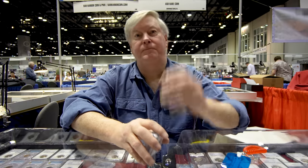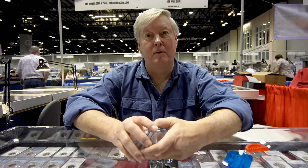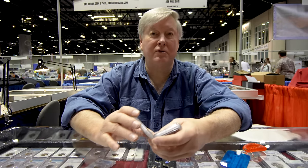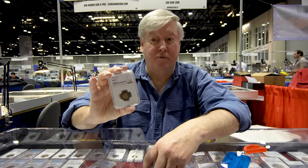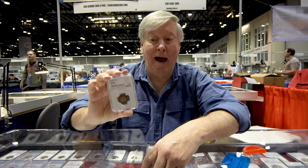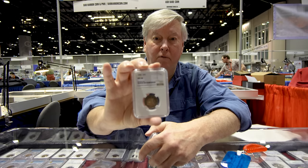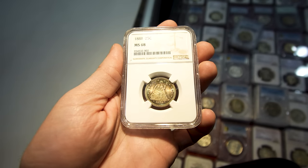So we're at the Fun Show and we're here with Mike from Bar Harbor Coin. He wanted to show us two interesting coins at his table. The first one is presumably the finest known — it's an 1888 Barber Liberty Quarter in MS-68. It's a phenomenal example, not only because of the technical aspects, but because of how aesthetically beautiful it is. If you can close in on there, try to give you an idea of how pretty this is.